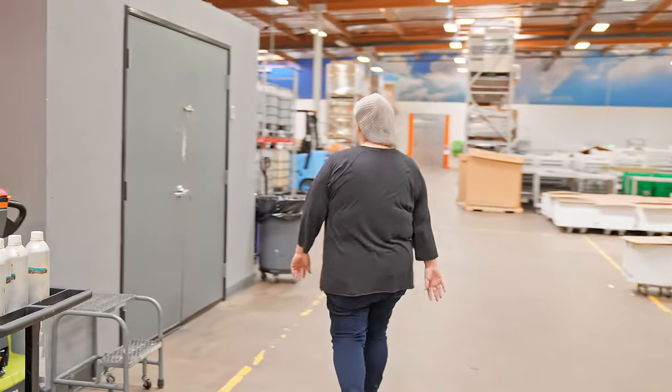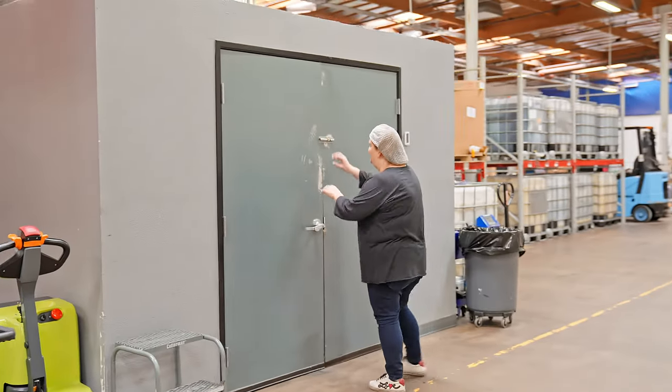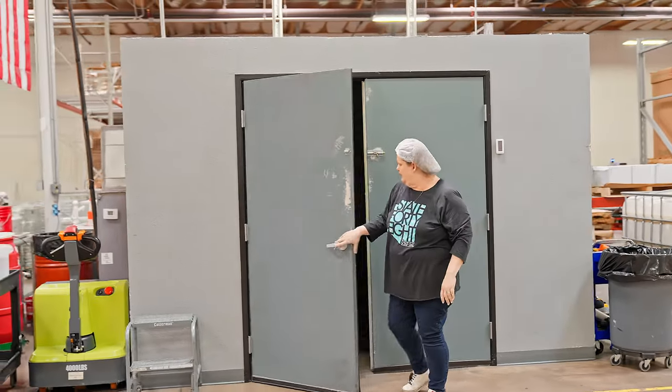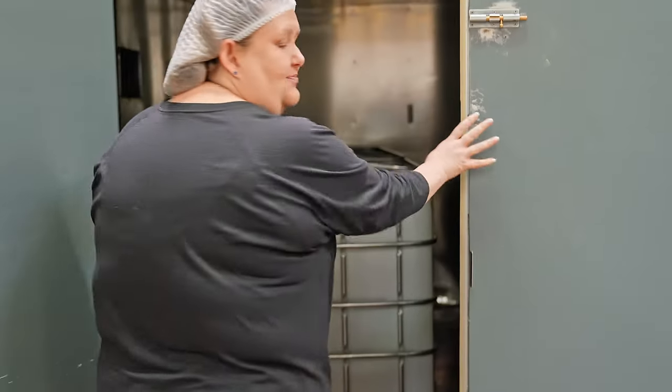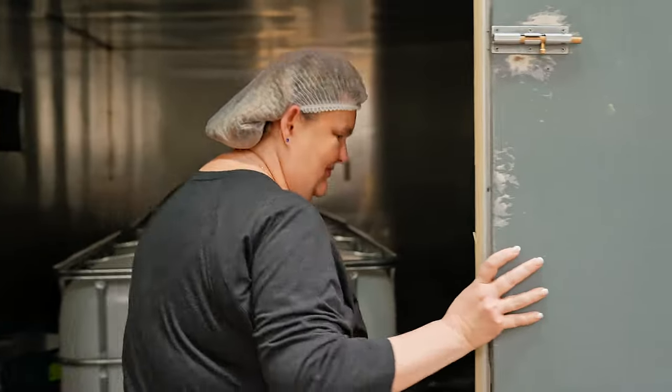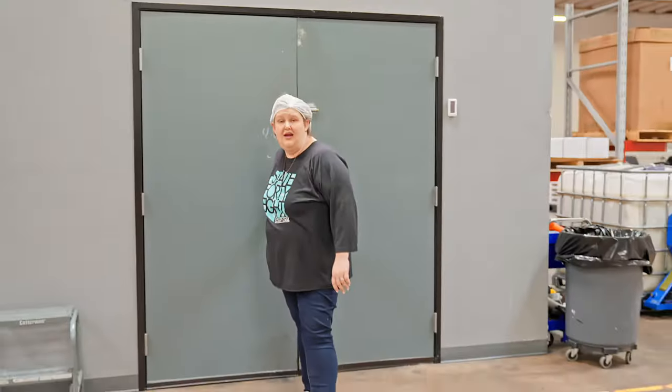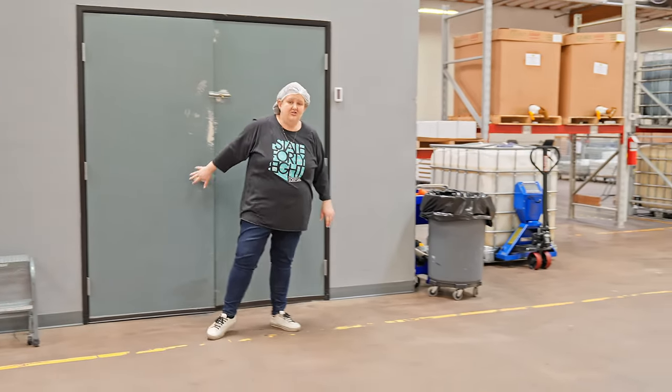Now we're going to show you where we melt our oils. This room is actually my hot room — it's like my personal sauna. It's all lined with aluminum in here and this is where we put our coconut oil and our palm oil to keep our oils hot. Over here is where we master batch those ingredients.